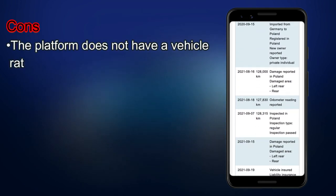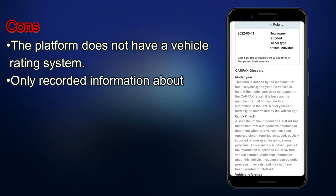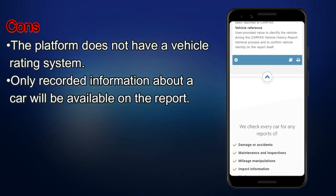Cons: The platform does not have a vehicle rating system. Only recorded information about a car will be available on the report.